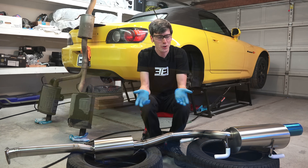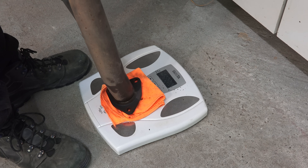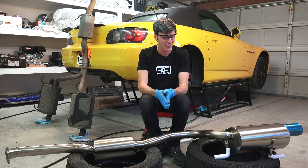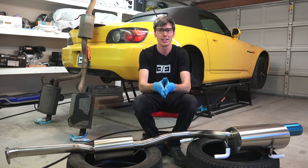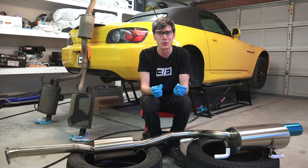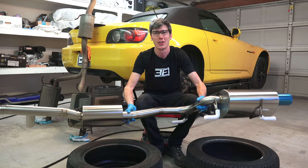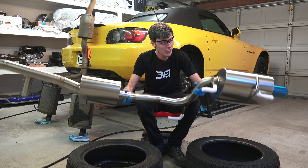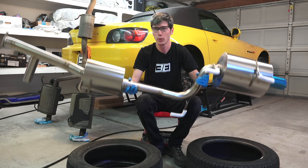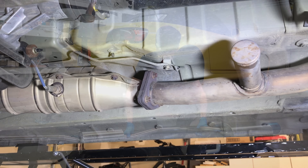Our first question: what is the weight difference between the two? I weighed the stock exhaust and it came in exactly at 50 pounds — just for a cat-back exhaust. Then I weighed this titanium exhaust: 15.8 pounds. That's 34.2 pounds saved. Pretty incredible that this exhaust is about one-third the weight of the stock. Even someone as scrawny as myself can move this thing around quickly — it's absolutely incredible.